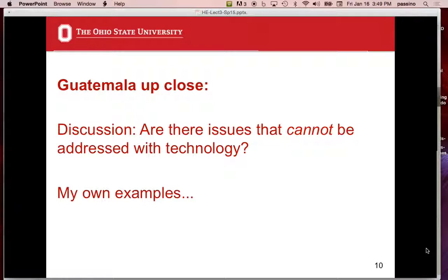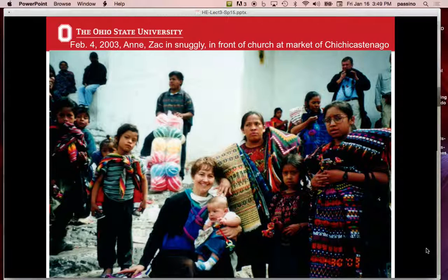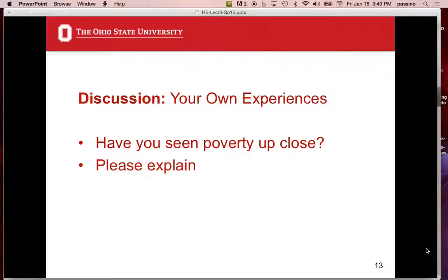Here are some personal pictures. This is Chichicastenango — the stairs going up to the church at the end of the market. That's my son, and my wife Ann, in 2003 — February 4th. Zach is from Guatemala and was 12 at the time this was taken. Anyone else seen poverty up close?